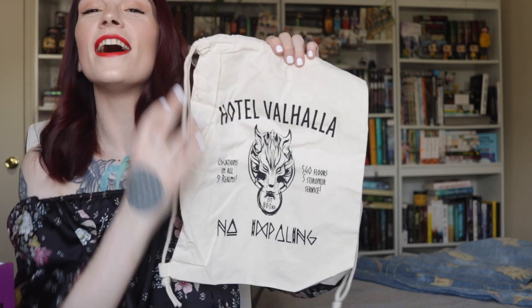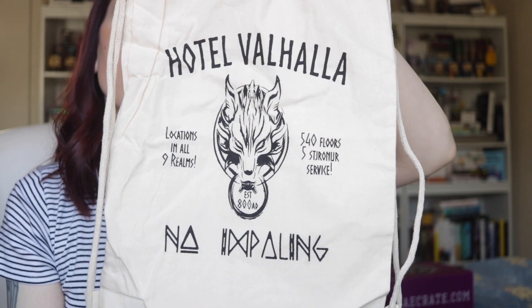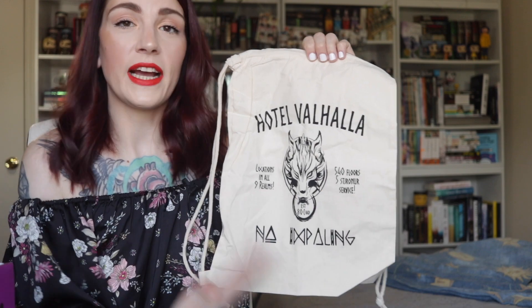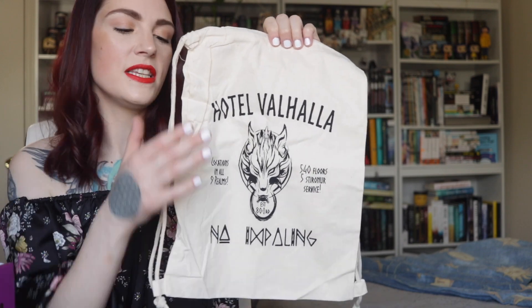The next thing we have here is actually a drawstring bag. I'm really excited to have this because I've been going to the gym a lot more recently — after work, on my days off — just trying to boost my mental health while boosting my physical health. And I feel like it's really helped me. It is a Hotel Valhalla drawstring bag and this is really cool. You can take this with you, pack your lunch in it, pack your school books in it if you want to. I'll probably use this for the gym just to throw everything in to get it there and back.